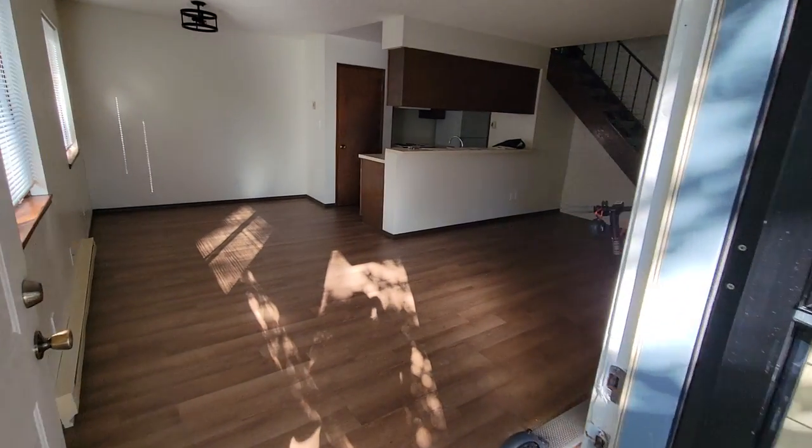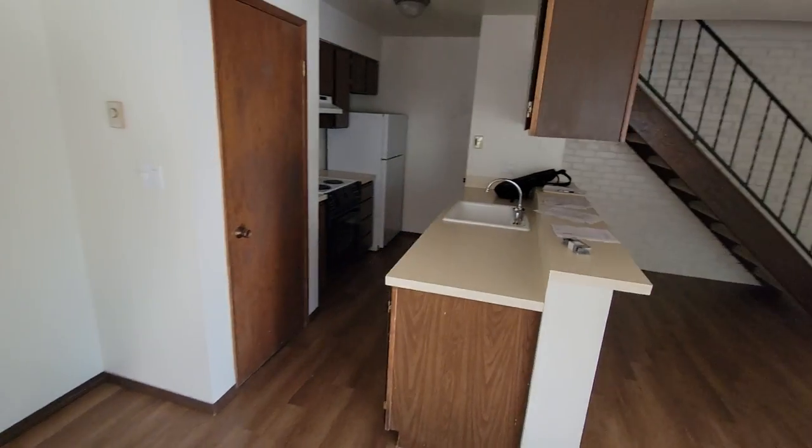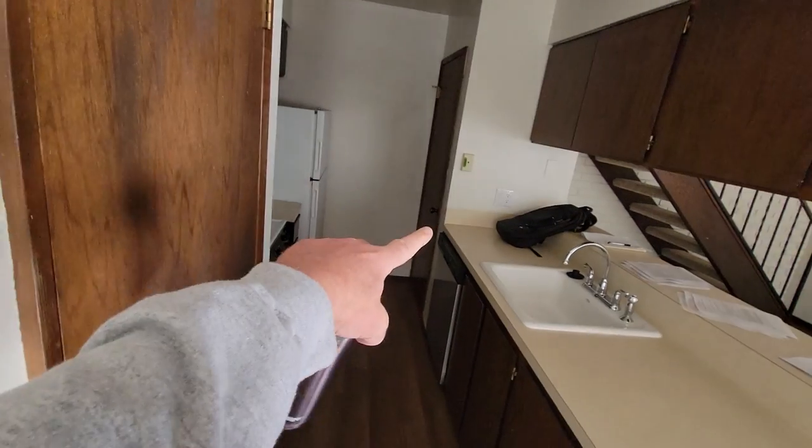I'm making a quick video for those of you who can't make it to either open house. Got the living room, dining, kitchen, and there's a pantry right over here.